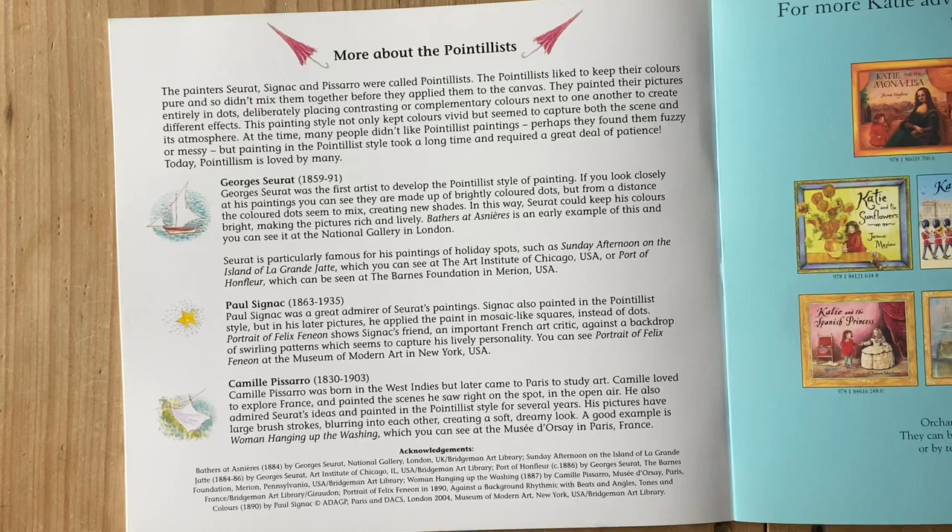The pointillists liked to keep their colours pure, so they didn't mix them together before they applied them to the canvas. They painted their pictures entirely in dots, deliberately placing contrasting and complementary colours next to one another to create different effects. This painting style not only kept colours vivid, but seemed to capture both the scene and its atmosphere.